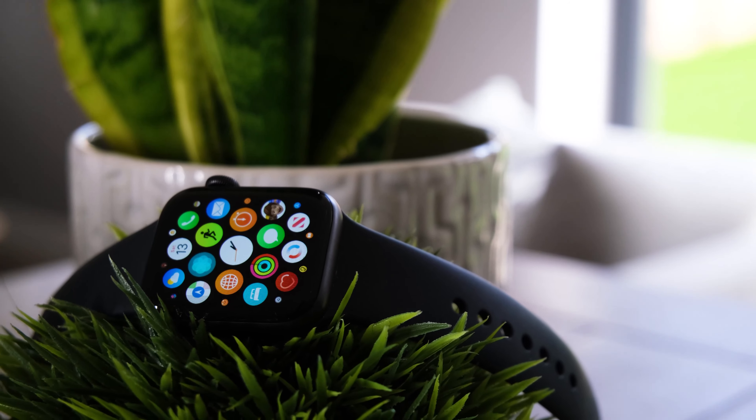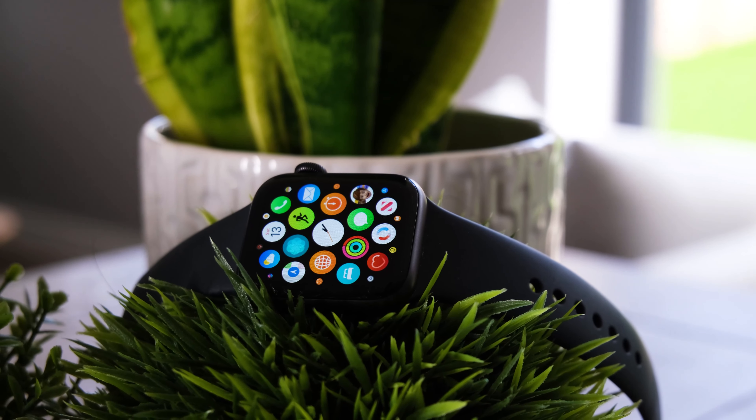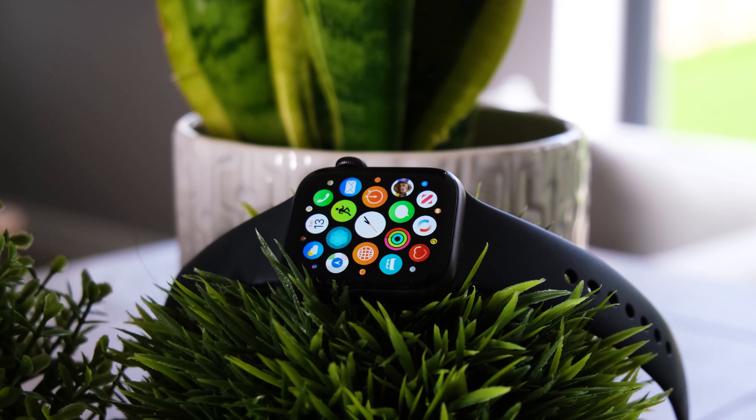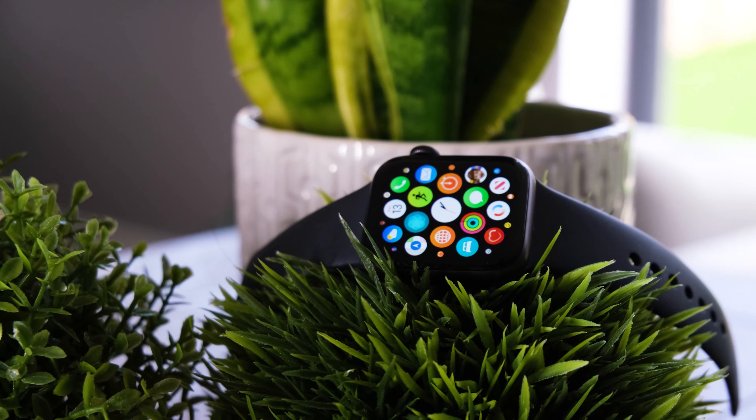Admittedly, it doesn't look nearly as nice as the Apple Watch Series 6, but it is a lot more practical. You can change the menu on the Apple Watch Series 6 to a list view, which will display the names, but that, in my opinion, doesn't work as well and it looks worse than the Galaxy Watch UI.